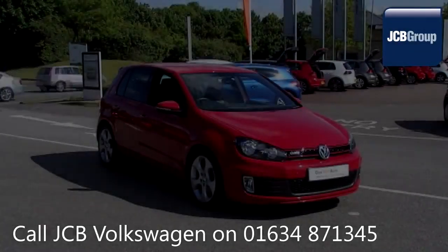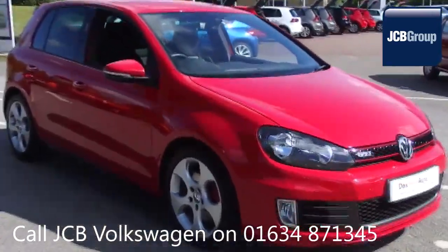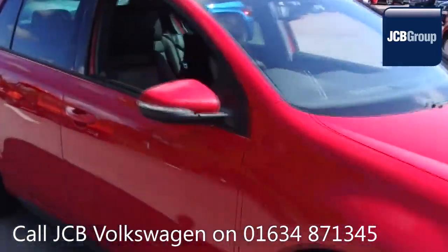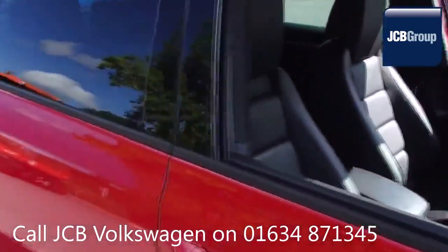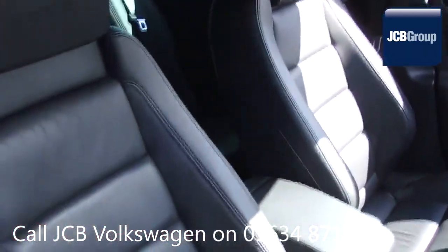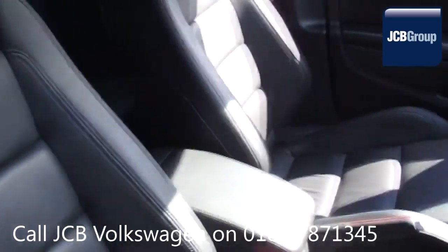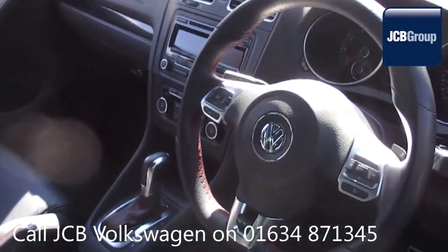Hello, welcome to the JCB Volkswagen Approved Used Car Channel. The DAS WeltAuto Used Car Program is designed to give you the same exceptional level of experience as a new car customer, giving you complete confidence and peace of mind. Our skilled Volkswagen trained technicians carry out a thorough workshop and test drive inspection of every used car.